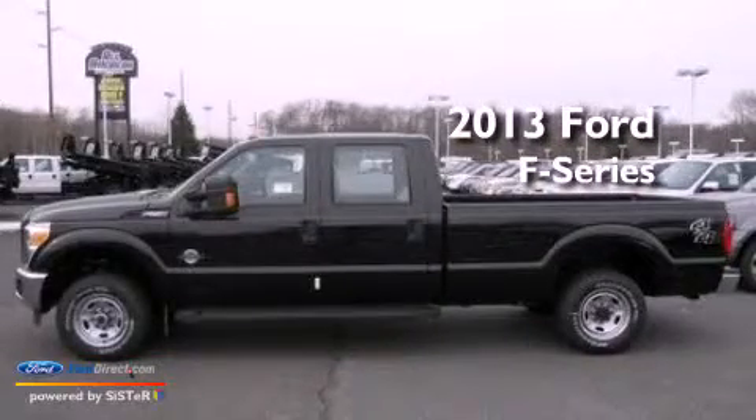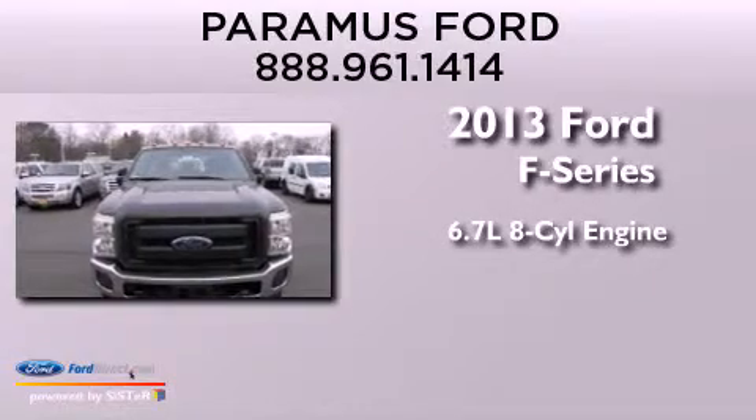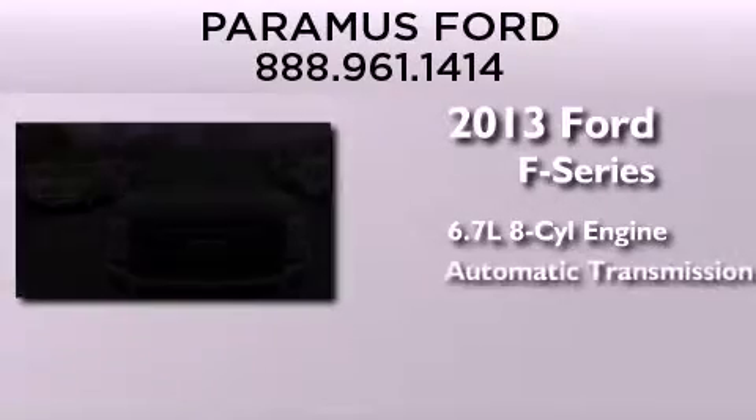This is a brand new 2013 Ford F-Series. It features a 6.7-liter 8-cylinder engine and automatic transmission.